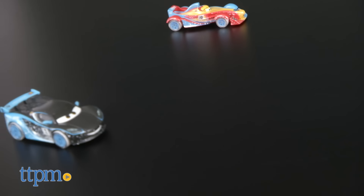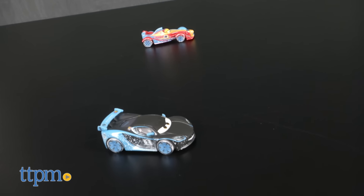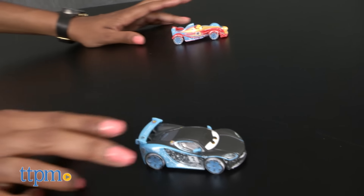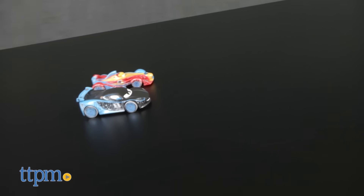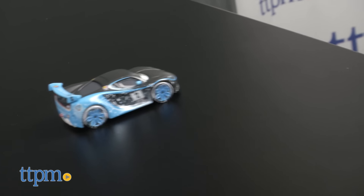They roll well on carpet and hard surfaces. For more surprises, you can scan the car with the Daredevil Garage app and unlock a digital version. To learn more, visit www.carsdaredevil.com.